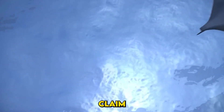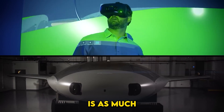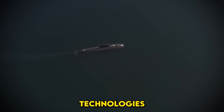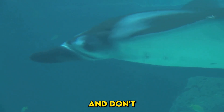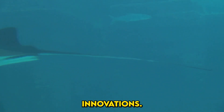As nations race to claim dominance at sea, the Manta Ray is a reminder that the future of warfare, and exploration, is as much about persistence as it is about innovation. What do you think of DARPA's Manta Ray? Could this change the balance of power at sea? Let us know in the comments, and don't forget to subscribe for more deep dives into cutting-edge defense innovations.